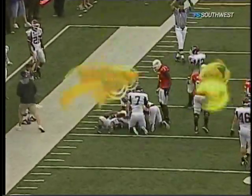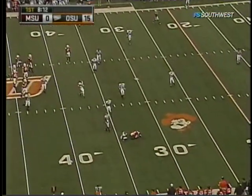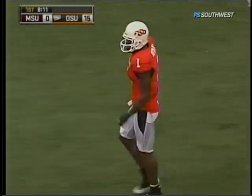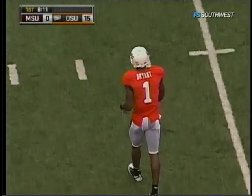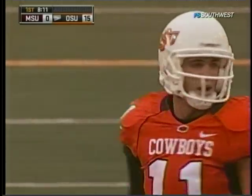Three-step drop, and he threw it behind Dez Bryant. Zach Robinson missing on the pass there. Zach Robinson's first collegiate appearance came in 2006 right here against this Missouri State team — a Missouri State team they opened that season with.